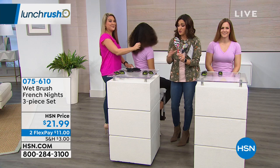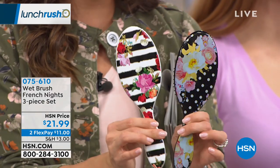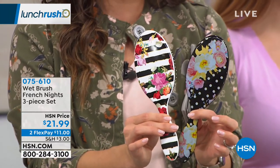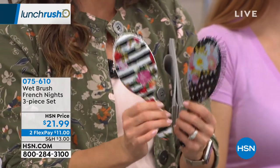You get a pack of three — two black Shine Brushes, one travel size and one regular — and then you choose between the Roses or the Magnolia detangler. Brand new design, great for a gift. If you're thinking Valentine's Day or Mother's Day, that's another great idea.